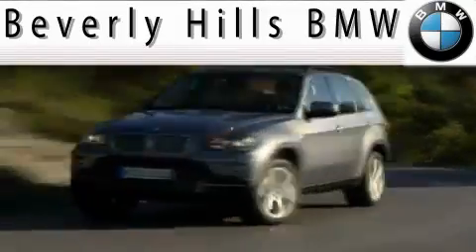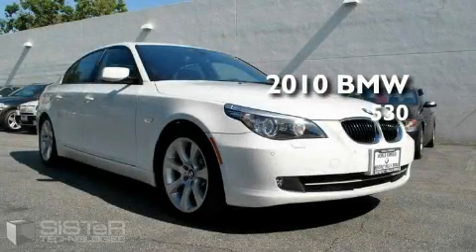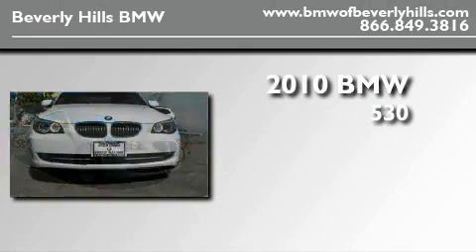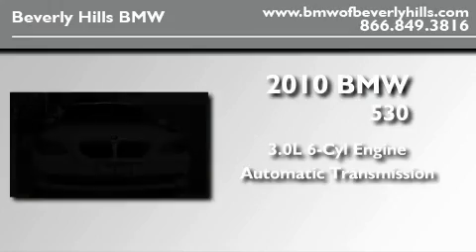Another fine vehicle offered by Beverly Hills BMW. This is a 2010 BMW 530, featuring a 3.0-liter six-cylinder engine and an automatic transmission.